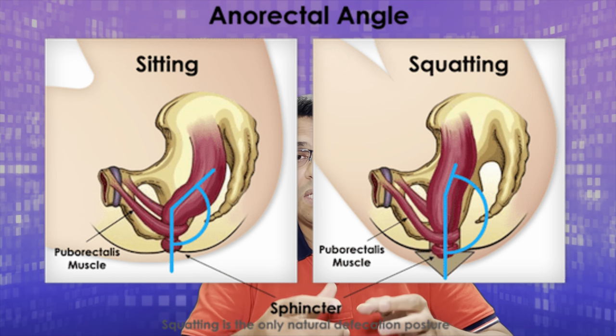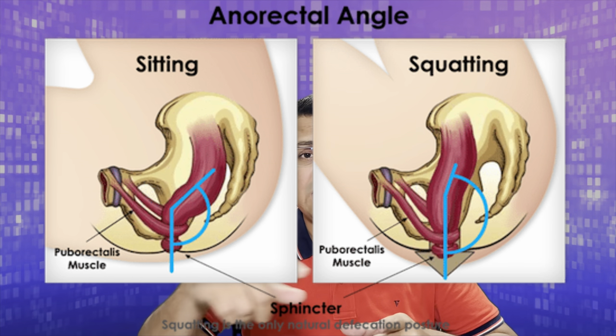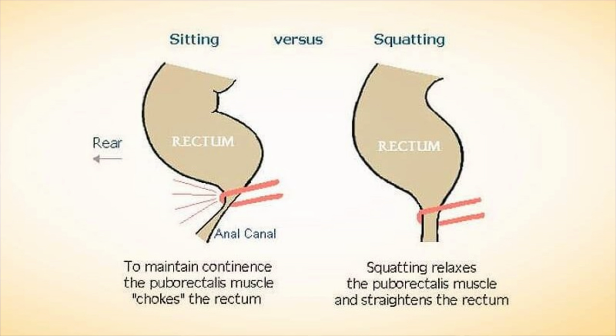In the squatting position, the puborectalis muscle mechanism allows you to completely empty the rectum. This helps in preventing constipation and also in relieving it in those who already have it.